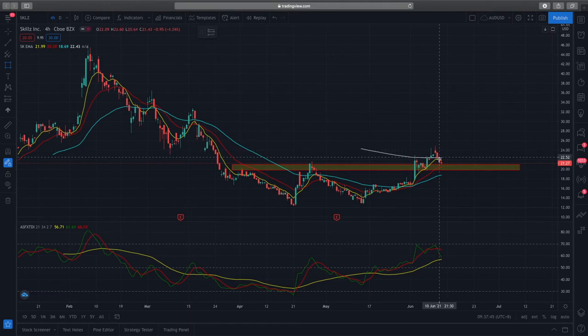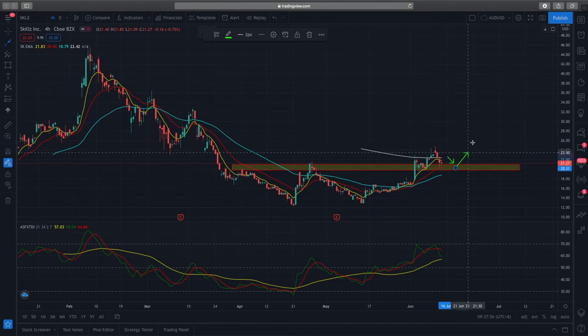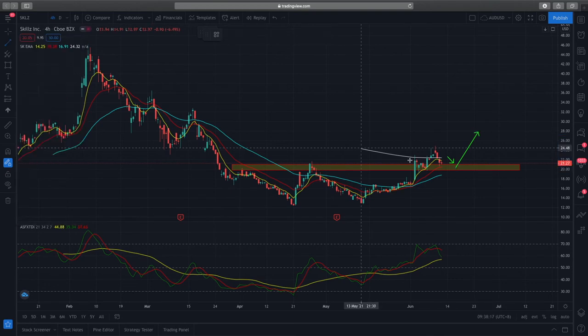We'll look at this price action and hopefully this support zone holds and we see further upside. We can also see the RSI coming towards the TDI line — the RSI is still in the buy zone, which is pretty good. You can see a slight RSI divergence based on price action, and although it's not a lot, it still matters. You can see that it coincides nicely with the fall in prices.